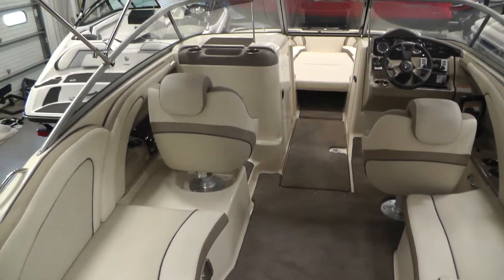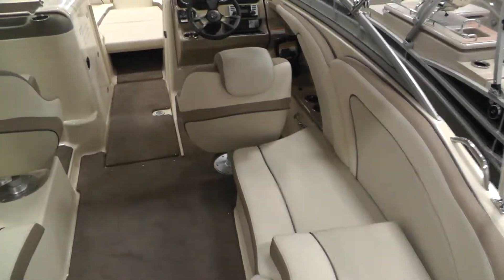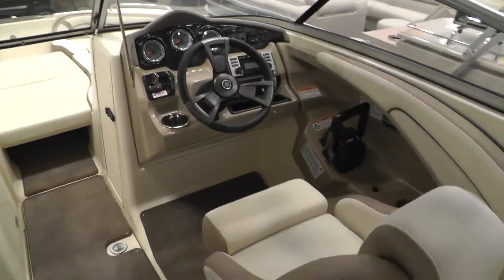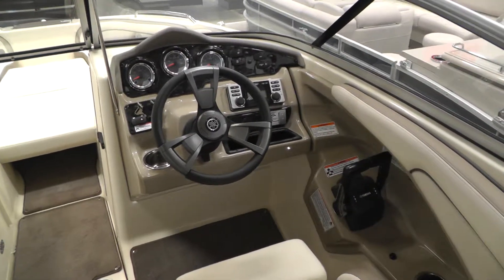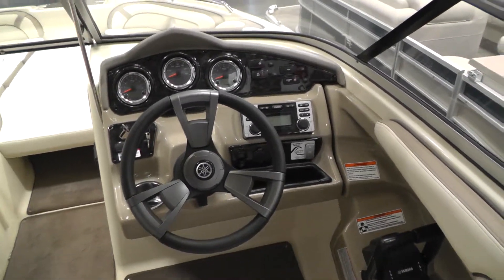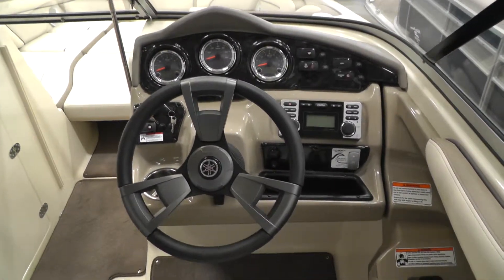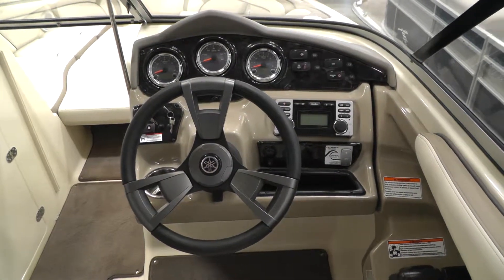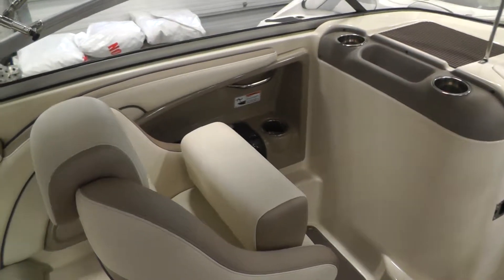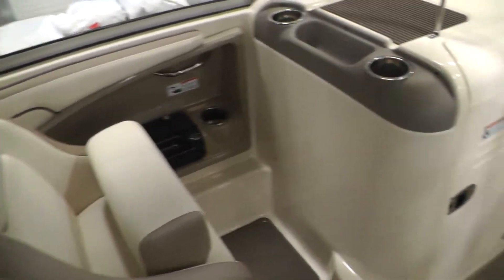You do have two captain's chairs with bolsters and snap-in carpet. This boat is equipped for 11 persons. You do have GPS guided gauges, no wake mode, and cruise assist.